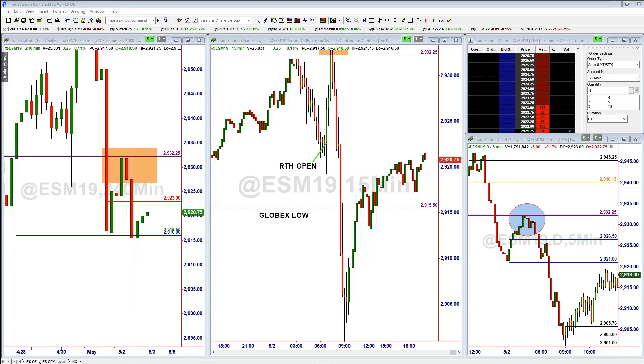Hey traders, it's Jeff with Simply Derivative and here's the daily recap for Thursday May 2nd, taking a look at the ES after hours. Just want to highlight quickly a short trade that we were able to take today.